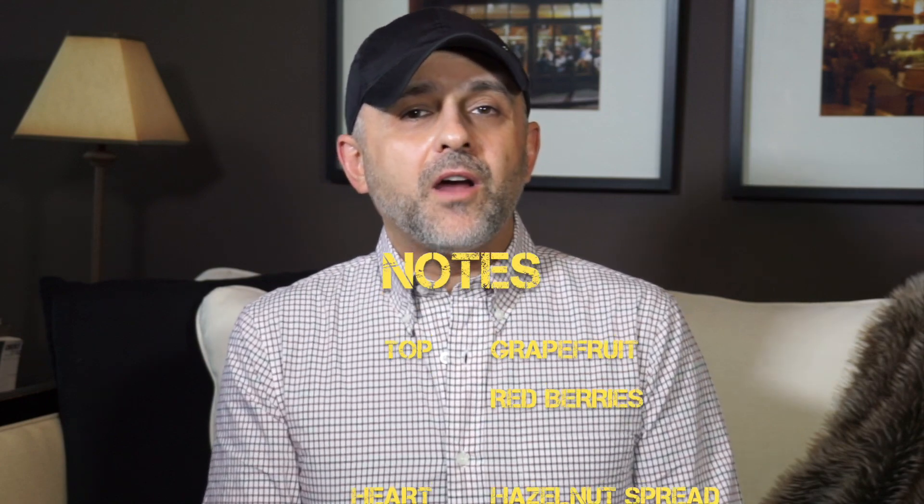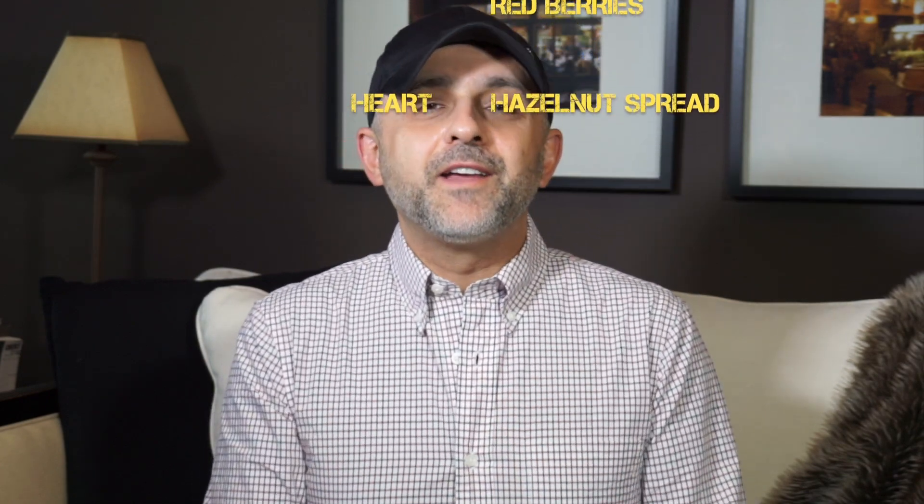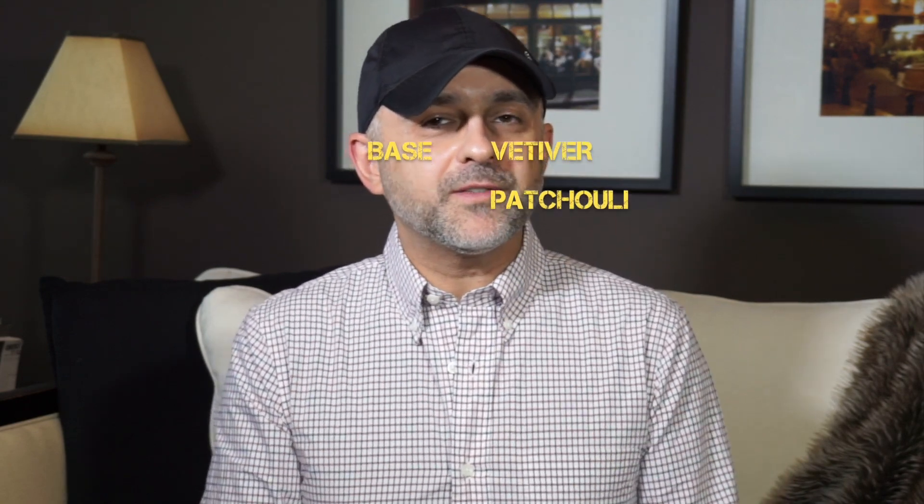So we've got the top notes: grapefruit and red berries. The heart notes: hazelnut spread — keep that in mind. And in the base notes: vetiver and patchouli. So not a lot going on with the notes on this one, but I am really, really in love with it. It's one delicious and comforting recreation of the original Angel.